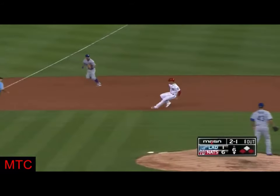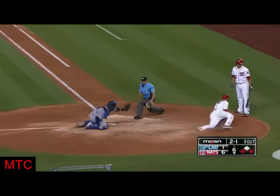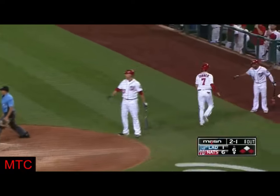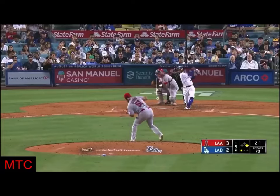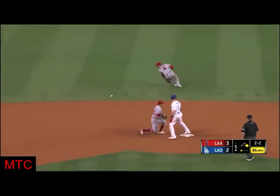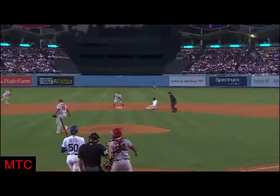They've got Espinosa picked off. Turner coming home, and he is safe. Double steal. Into second, Espinosa. Swing and a miss, throw down — no chance. Look at him — he's almost arrived before the ball is released.